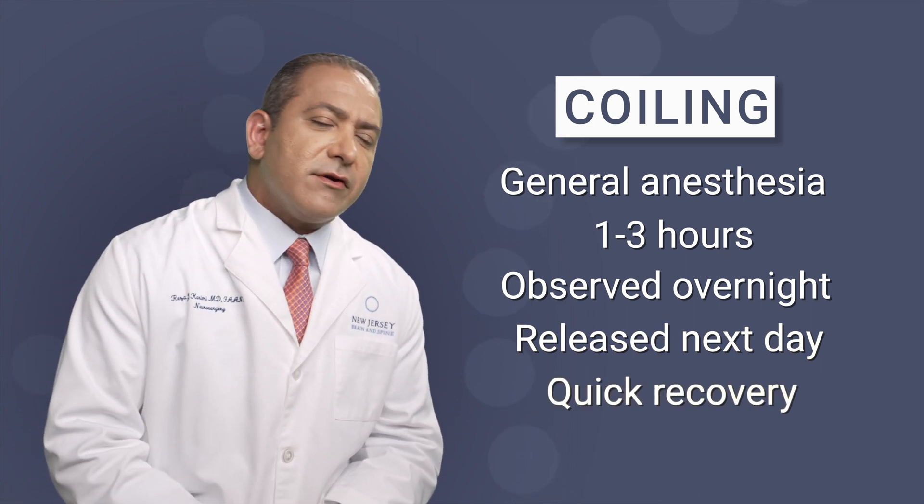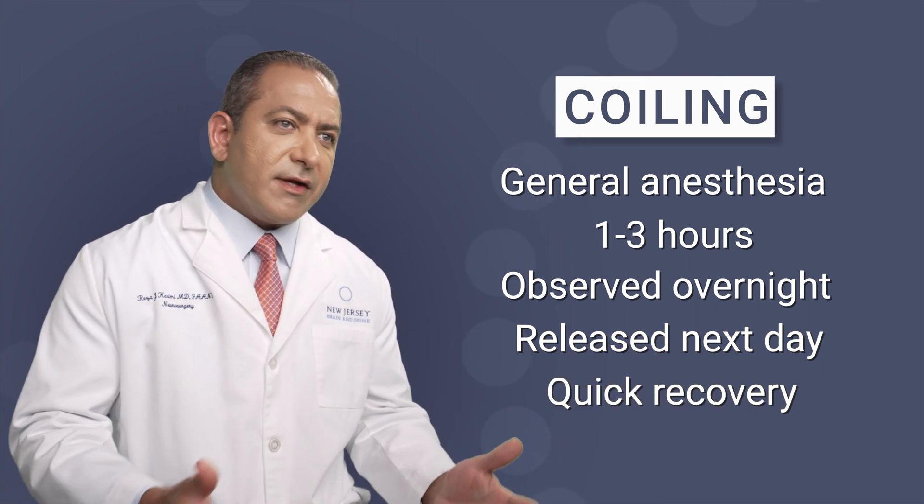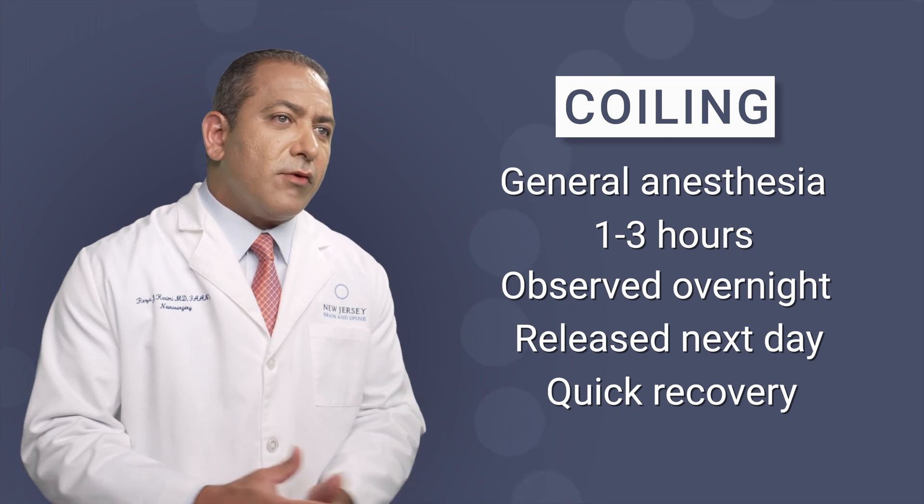The recovery after brain aneurysm coiling is fairly quick. Within a week or two, life is fully back to normal with minimal or no restrictions at all. In cases where a stent is needed to support the coils, those patients are typically on blood thinners for three to six months after the procedure.